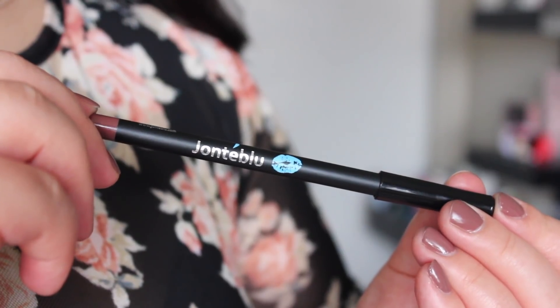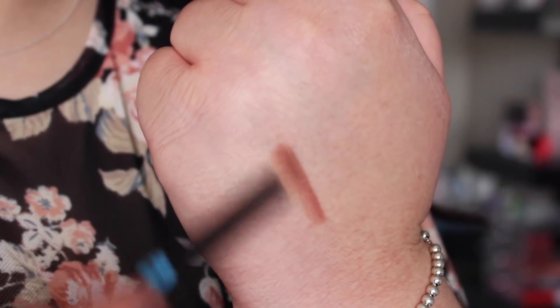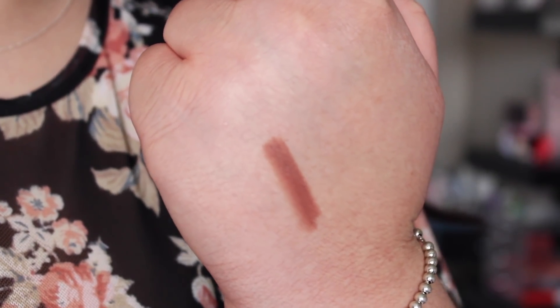The last item looks like a lip liner from the brand Jante Blue — I have no idea how to say that. It's a lip liner pencil in the shade Spice. It's a very good fall nude, slightly brown-toned. It's really pretty, kind of goes with my nails actually. Not like a super unique shade — I probably have dupes for it, but I always like having more lip liners.